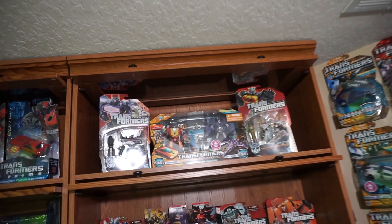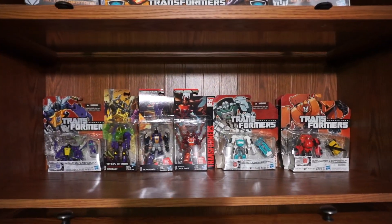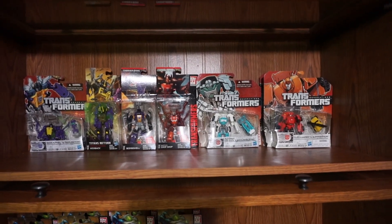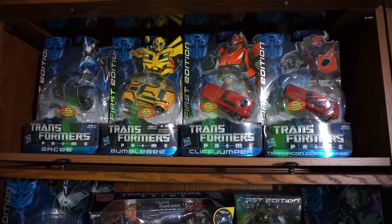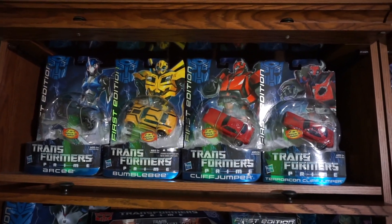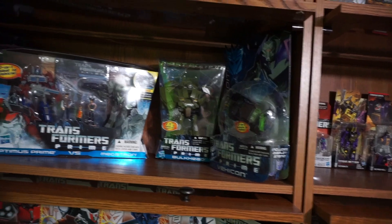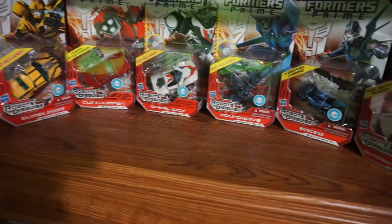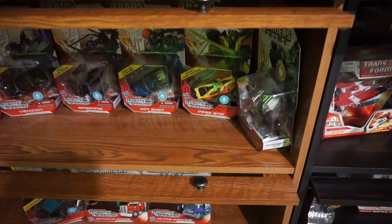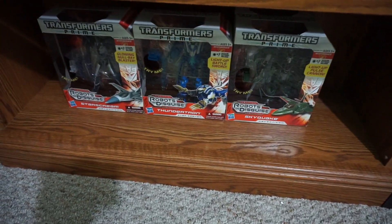Moving along, we've got some other older Generations figures up top, and then some Legends figures old and new. I am gonna continue to collect the Legends figures — I do enjoy them. And the Prime Masters — Transformers Prime, what an awesome toy line. I don't think I would ever get rid of these. I really enjoy the cartoon series and this is definitely a fun line. These are all my sealed ones — the vehicles were really cool in the cartoon and cool as a toy.